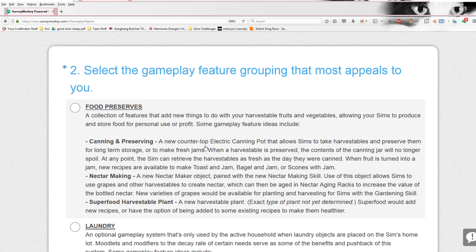Canning and preserving — a new countertop electric canning pot that allows Sims to take harvestables and preserve them for long-term storage or to make fresh jams. That's really cool because currently once you harvest things, you use them for cooking and not much else. At any point, the Sim can retrieve the harvestables as fresh as the day they were canned. And when fruit is turned into jam, new recipes are available to make toast and jam, bagel and jam, or scones with jam. I think it's interesting that jam is the only option — it would be cool if we had like cinnamon apples, but it's still pretty cool.